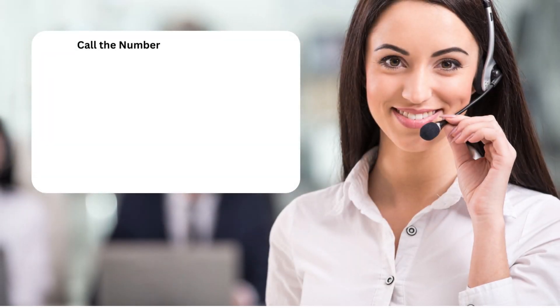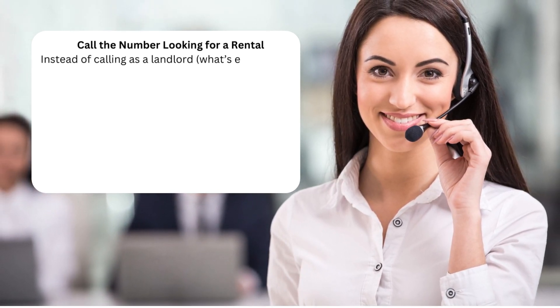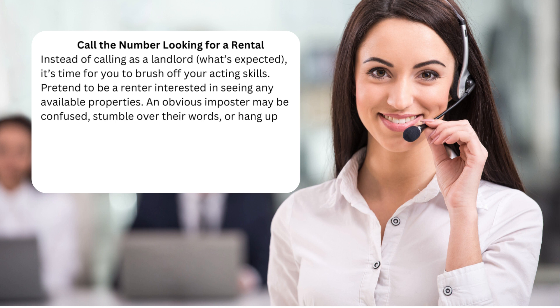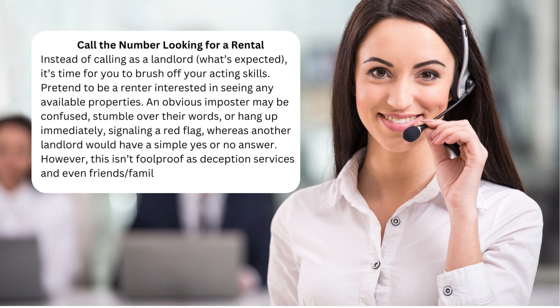Tip 1: Call the number looking for a rental instead of calling as a landlord — what's expected. It's time to brush off your acting skills. Pretend to be a renter interested in seeing any available properties. An obvious imposter may be confused, stumble over their words, or hang up immediately, signaling a red flag, whereas another landlord would have a simple yes or no answer. However, this isn't foolproof, as deception services and even friends and family can expect this call.